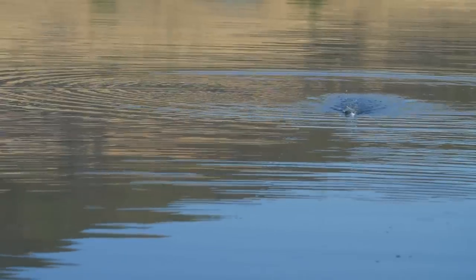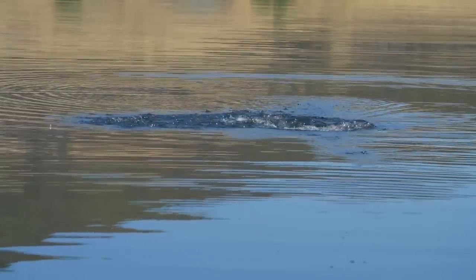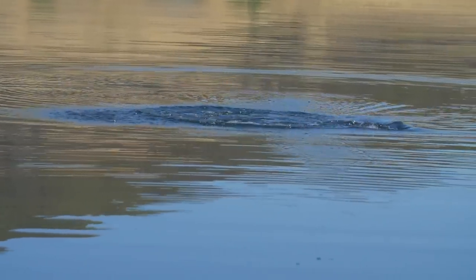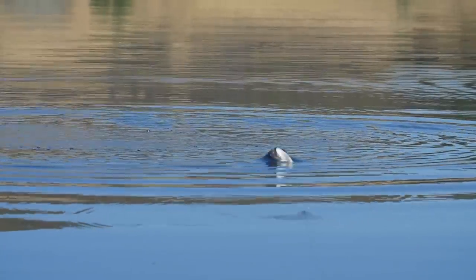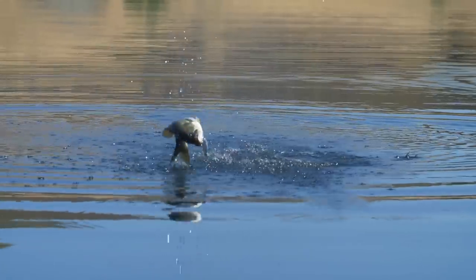The topwater bite is incredible right now. A lot of guys are out fishing deep — they believe that because temperatures are so high during the day, the bulk of bass are deep, so that's where they go. And while they might be right that the bulk of bass are out there, there are still plenty of bass up shallow and there are some tricks to get those fish to bite.